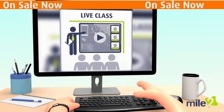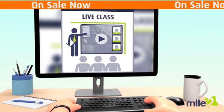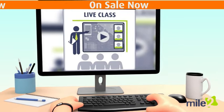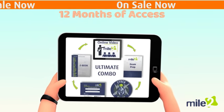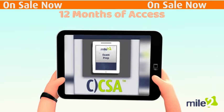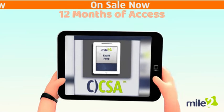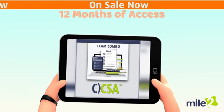You can take the course as an instructor-led, week-long, live class online where you will be guided through the entire course and the labs. Or, you can take the course as an ultimate self-study combo, which will give you 12 months of access to the courseware, plus access to unlimited practice exams, an exam prep guide, and the certification exam for one low price.